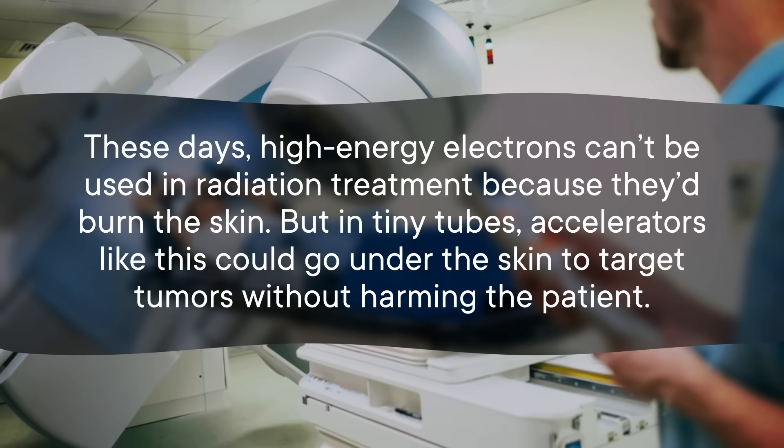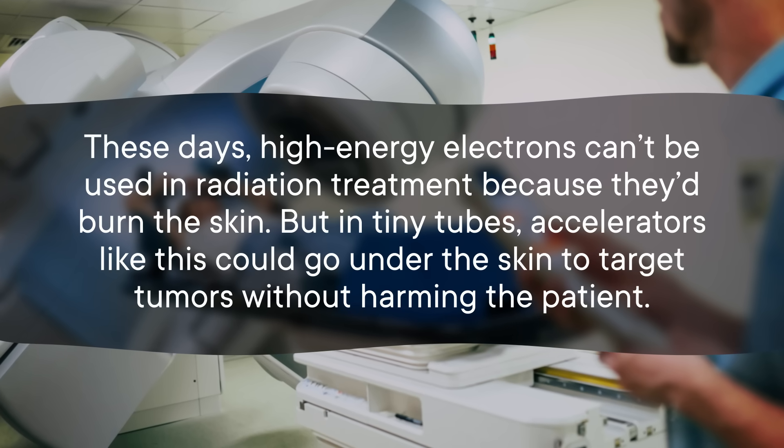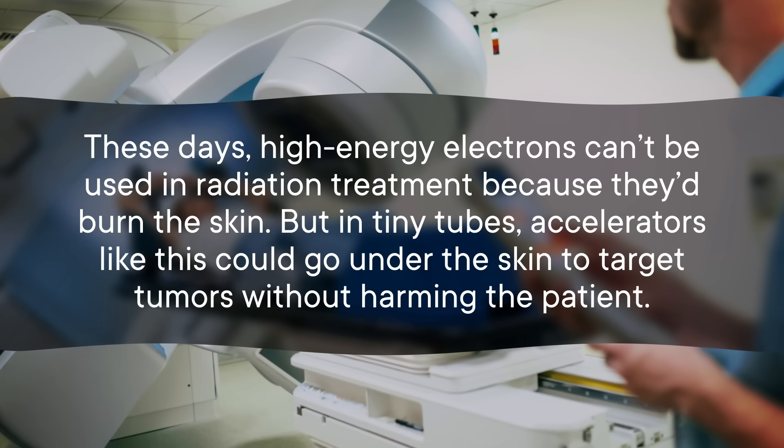The challenge now is just scaling up the power and intensity without scaling up the size too much. Eventually, accelerators like these could find their way into hospitals. These days, high energy electrons can't be used in radiation treatment because they'd burn the skin. But in tiny tubes, accelerators like this could go under the skin to target tumors without harming the patient. That could be huge for cancer treatment.